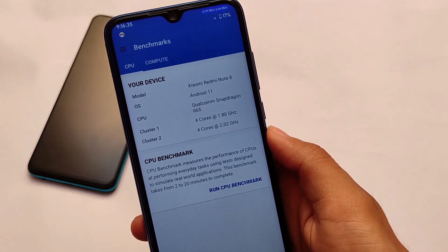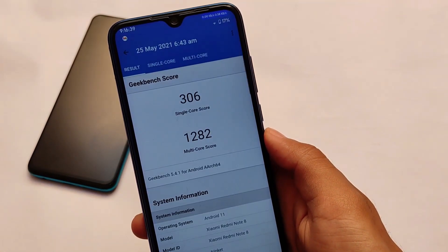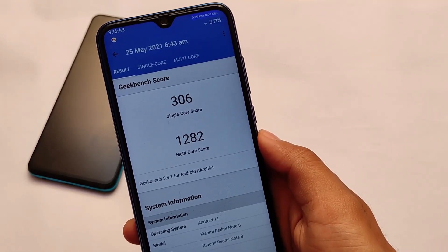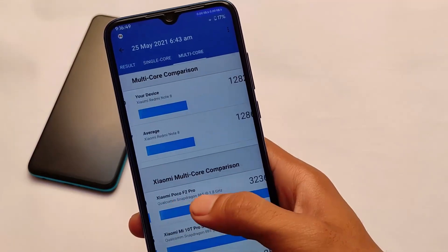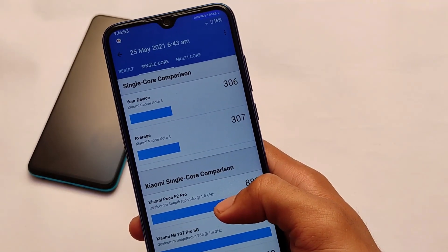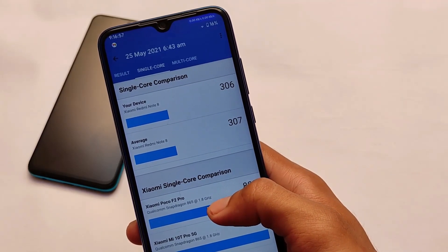We have the Geekbench score and as I mentioned, Geekbench score also doesn't fully reflect actual performance. It will show you 306 single-core and 1282 multicore. It depends on the device — in your Redmi Note 8 the scores might be different. On average I got 307, and now we got 306. In multicore we also have a slightly lower score compared to the average.